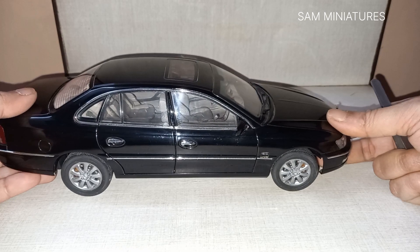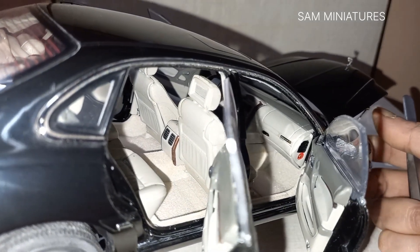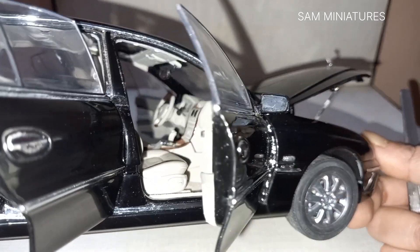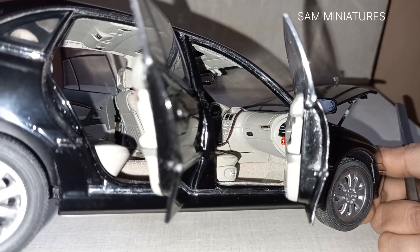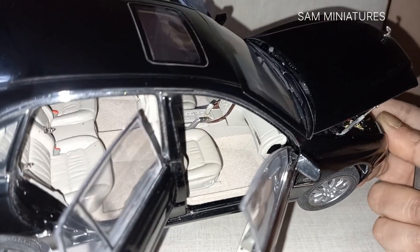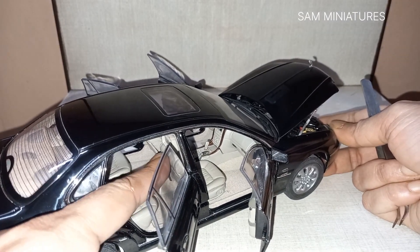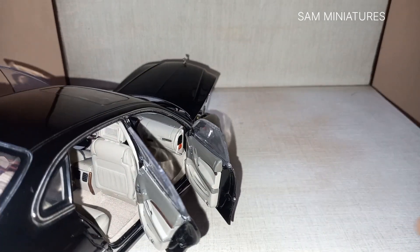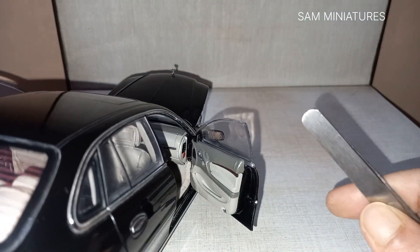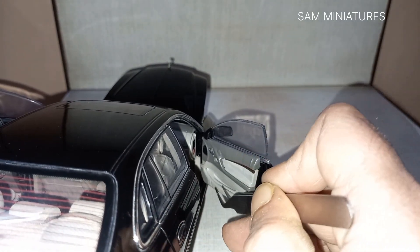Now let's start with the interior. You can see very good detail with a carpeted interior, and all the detail parts have been applied neatly and successfully. In the roof you can see all the air-conditioning vents and lights, and the separately applied seat belts. You can also fold the front seat in this model. In the door you can see beautiful chrome parts, speakers, and some nicely applied separately applied parts.